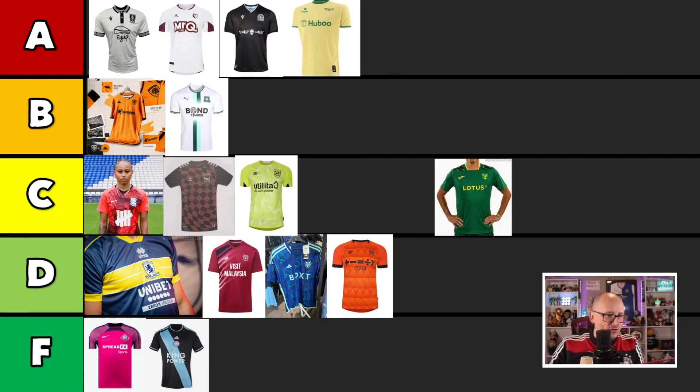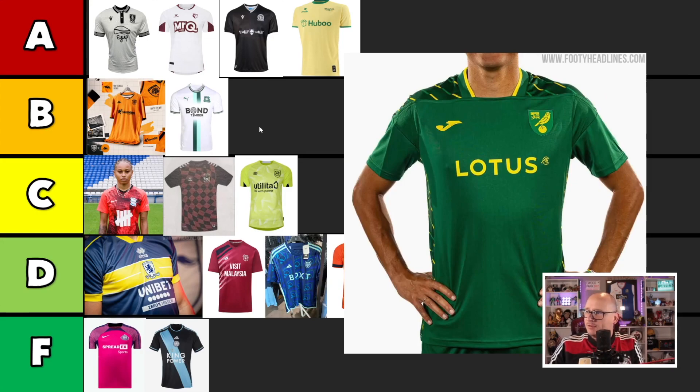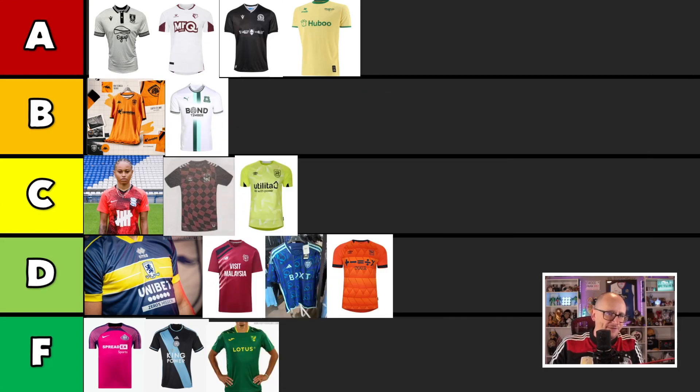This is, I believe, Norwich — we're finally there. Have a little look at it. All green for the most part. Up here it looks like dog shit. I don't know what they're doing with the collar here. Yeah, it's bad, it's grim. It's grim times. And I think you are also joining them — I'm in the mood for just dropping people into the Fs.